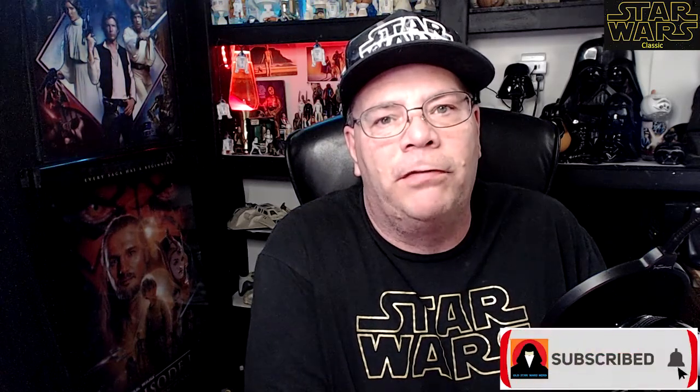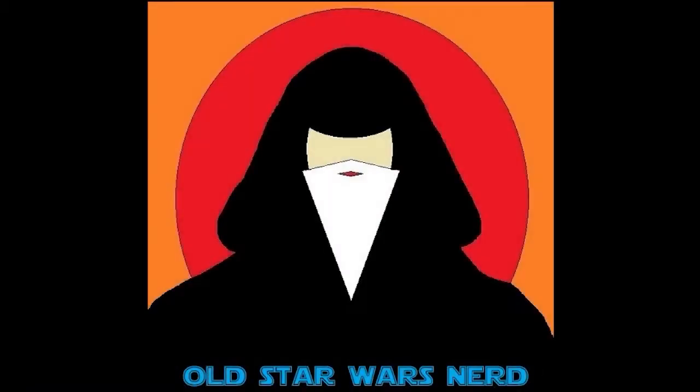I hope you enjoyed it as much as I did. Thanks again for joining me — I am Ted, the Old Star Wars Nerd. Please leave a comment below, click the like button, click the subscribe button, and click that bell for notifications. Thanks for tuning in and we'll talk to you later. Take care.